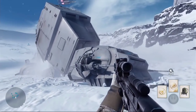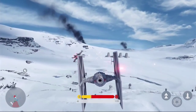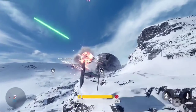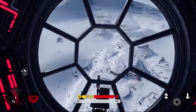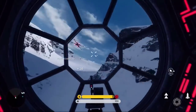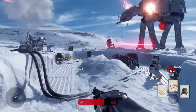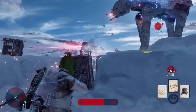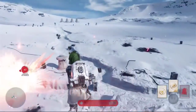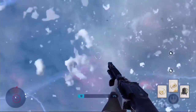Yes! Walker down! TIE Fighter incoming! Rebel Y-Wings are making their attack run. I can't hold it — I'm going down. Incoming fire! We've got to hold this last position. Fall back! Get to cover! It's an orbital strike! For the Rebellion! Go!